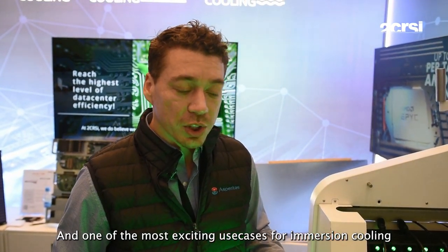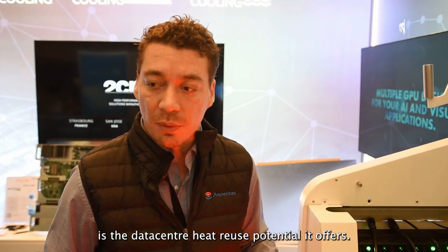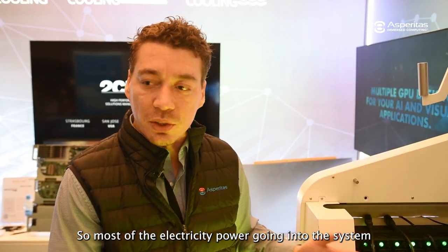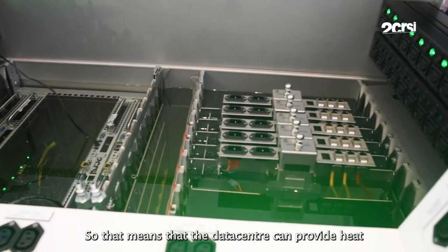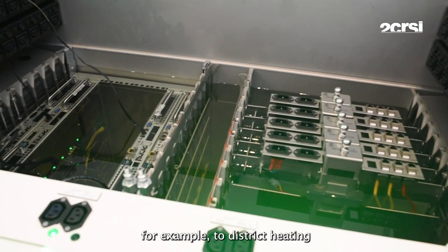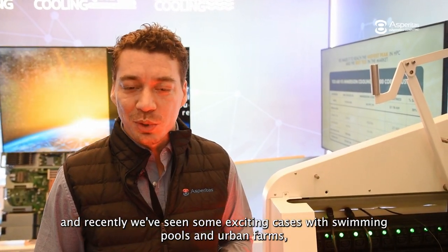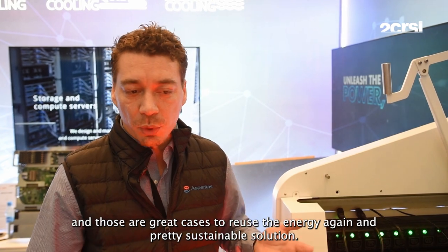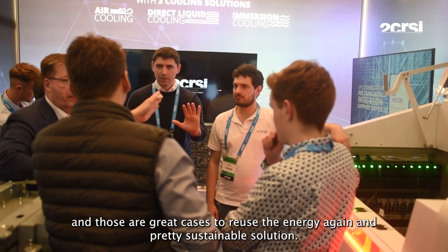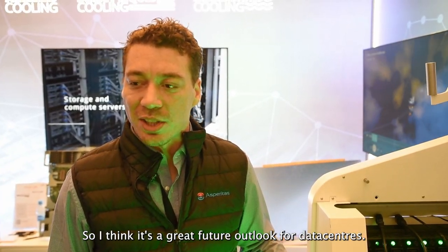One of the most exciting use cases for immersion cooling is the waste heat reuse potential it offers. Most of the electrical power entering the system is transferred as thermal energy, meaning the data center can provide heat — for example, to district heating. Recently we have seen some exciting cases with swimming pools and urban farms, especially in Paris, and those are great examples of reusing the energy sustainably. It's a great future outlook for data centers.